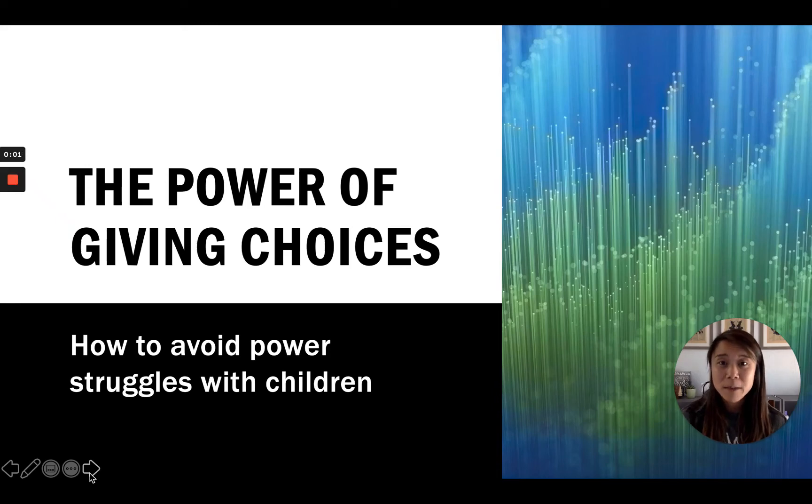Hello families and parents. This video is intended to help you avoid power struggles with your children by using the technique of giving choices.